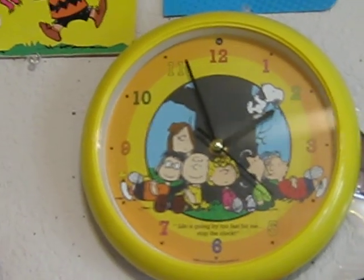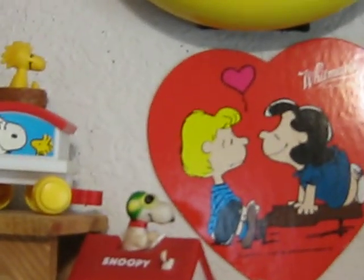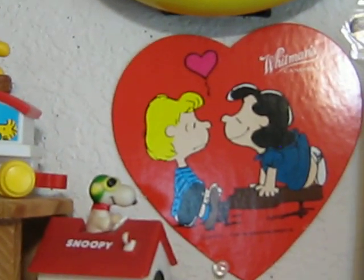That's a Peanuts clock from about seven years ago or so. And these are a Lucy and Schroeder Whitman's Ballantine's candy box top.